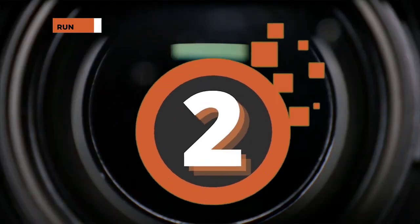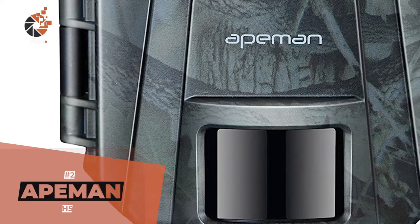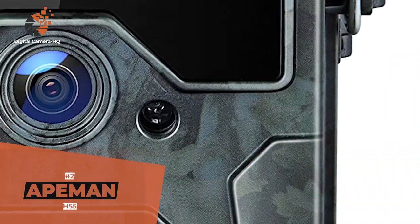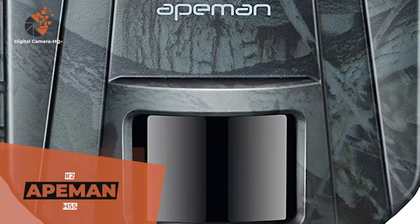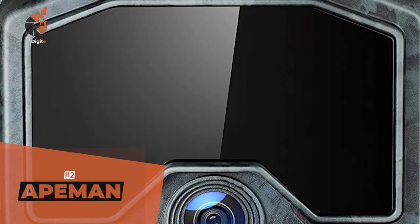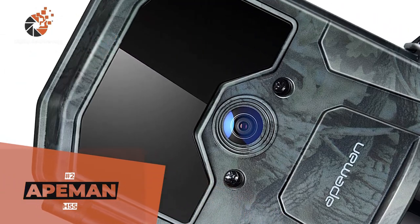Next, we have the runner-up, the ApeMan H55. This product captures clear images, whether it's during the day or night. It is extremely user-friendly and incredibly easy to use. However, it stands out from its competition because of its password lockout option that protects your camera and images, making the unit useless to anyone who doesn't have the password.